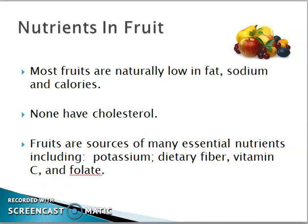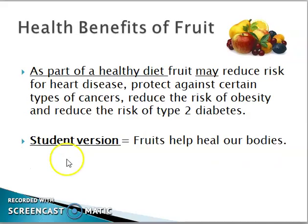Fruits have no cholesterol and are a source of potassium, fiber, and vitamin C. Fruits reduce the risk of heart disease and protect our bodies from cancer.